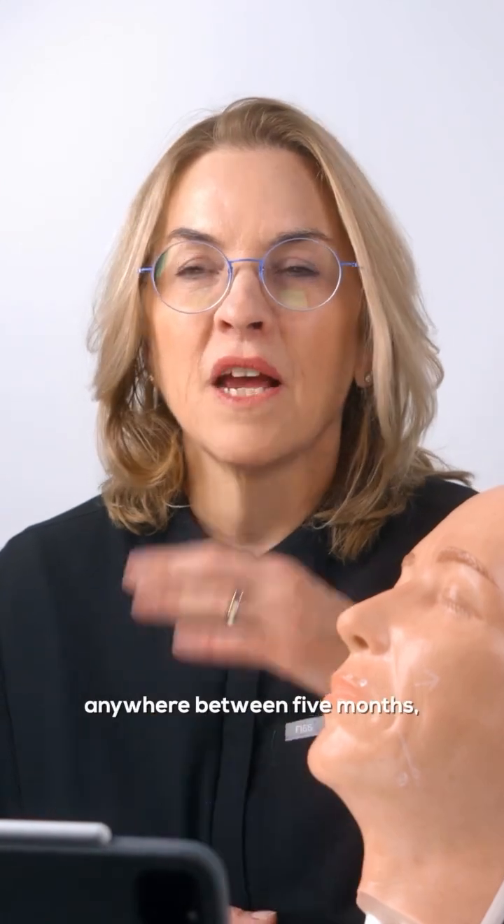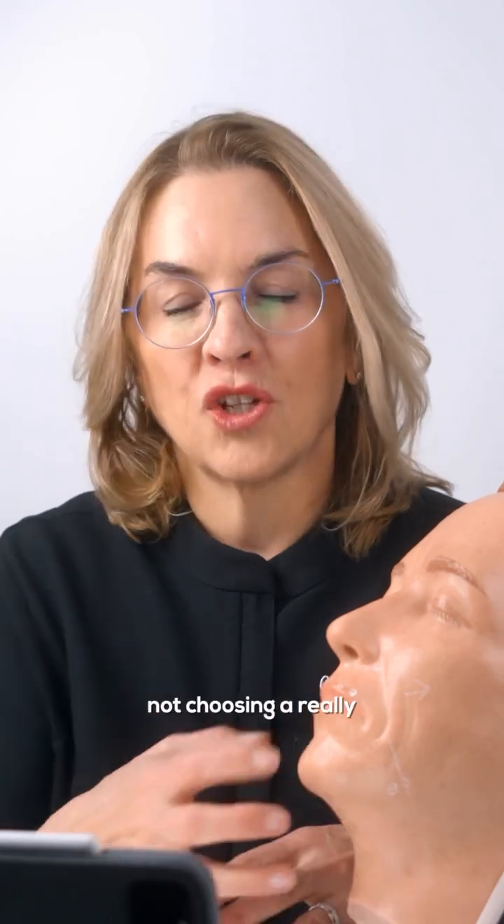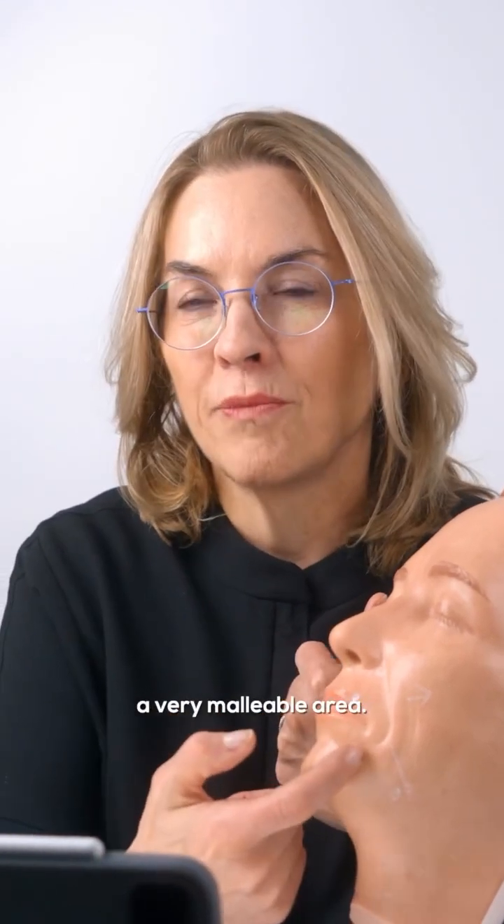The longevity of a dermal filler can be anywhere between 5 months, 6 months, 9 months, or 12 months depending on the product chosen. We want to make sure that we're not choosing a really dense, strong product in a very malleable area.